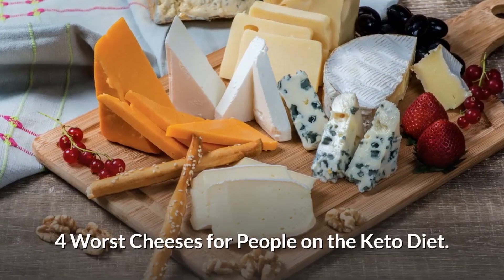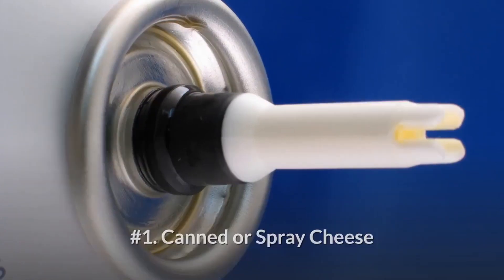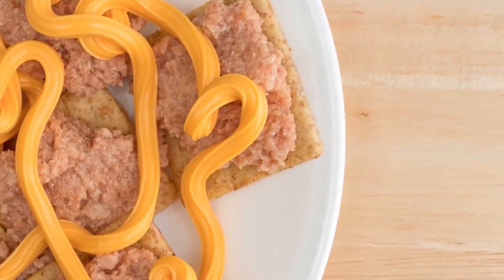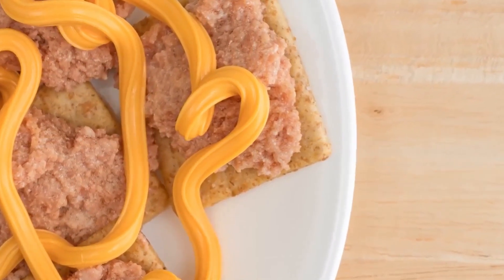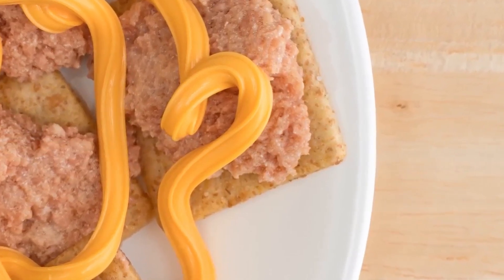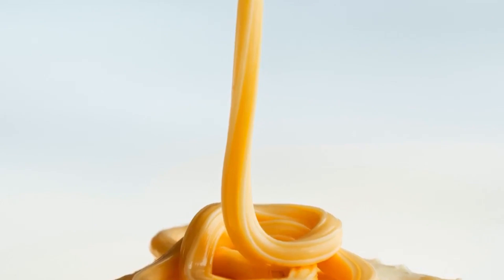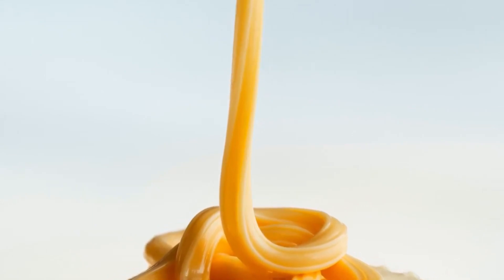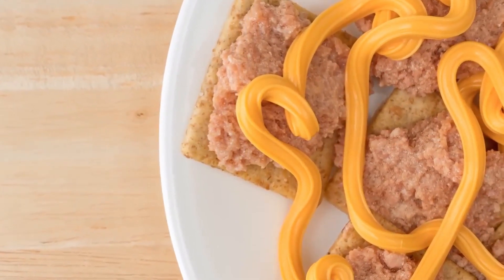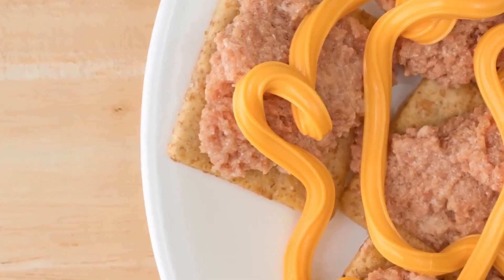Now here are the worst cheeses for the keto diet. Number one: Canned or spray cheese. Per ounce, spray cheese contains two grams of carbs, five grams of protein, and six grams of fat for 81 calories — which could probably fit into your diet just fine. But it also contains a lot of stabilizers, fillers, and oils that don't provide much nutritional benefit, adding additional junk that your body doesn't recognize and that can lead to inflammation.